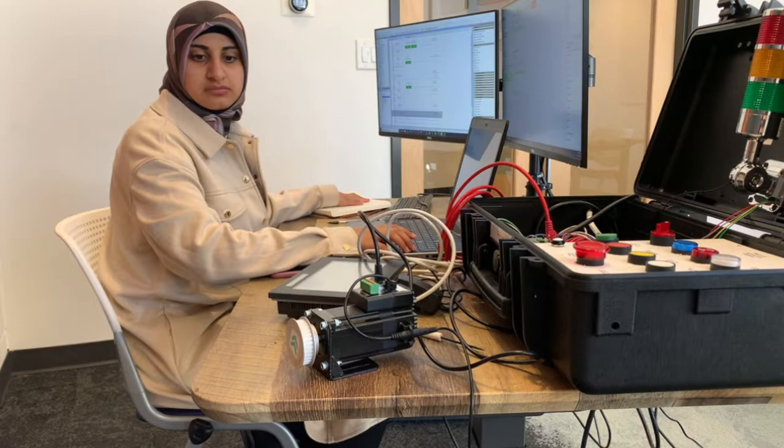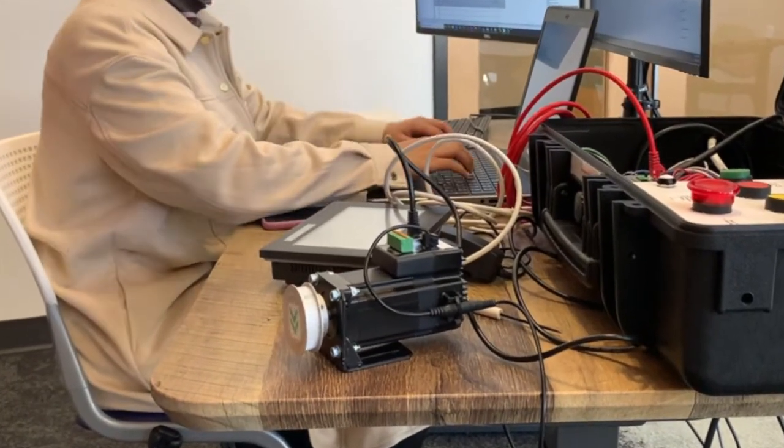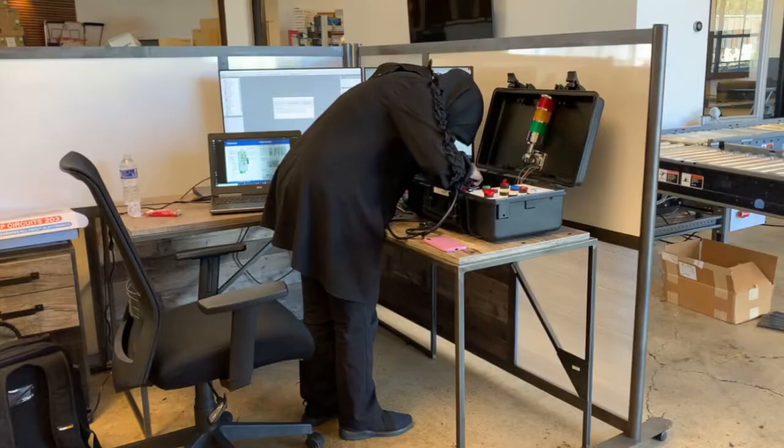In terms of HMI development, that includes creating a human-machine interface that will allow maintenance personnel to be able to interact with the system. My job is to take the system layout, look at it, and add those devices onto an HMI program.